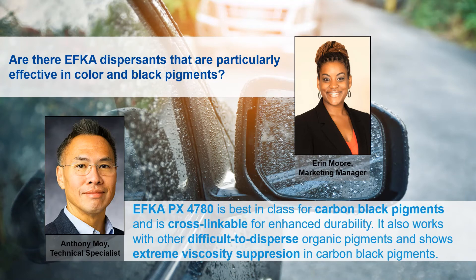EFCA PX 4780 is great not only for carbon black, but also great for dispersing more difficult to disperse organic pigments — things like phthalo blues and greens, quinacridone reds, etc. We have seen extreme viscosity suppression with carbon black pigments when using EFCA PX 4780. The fact that EFCA PX 4780 is able to produce carbon black dispersion viscosities that are one to two orders of magnitude lower than with competitive products is a testament to its actual efficiency.